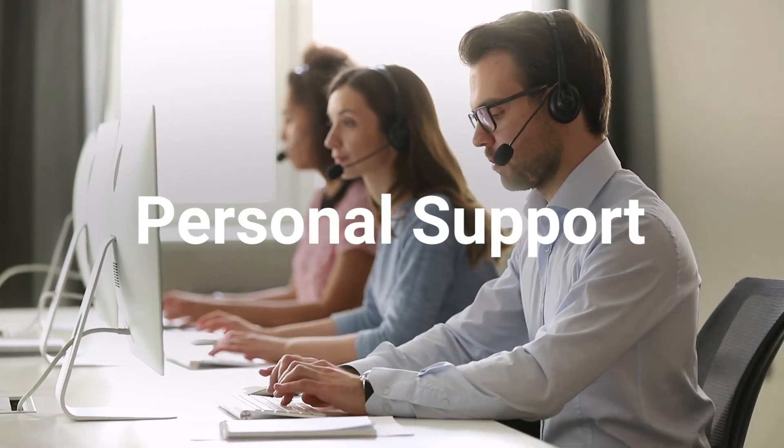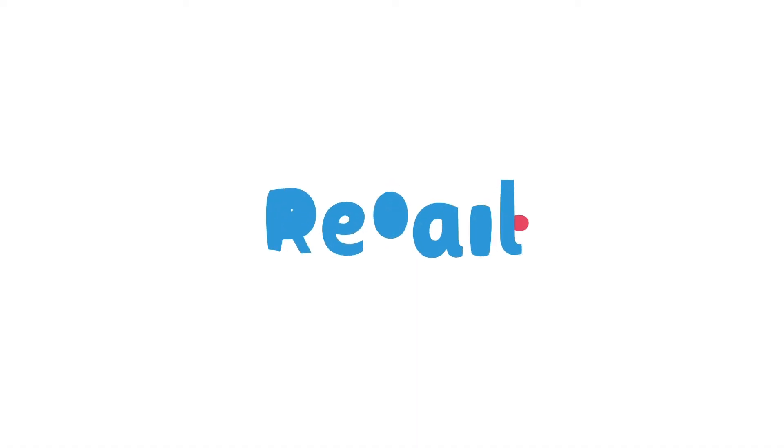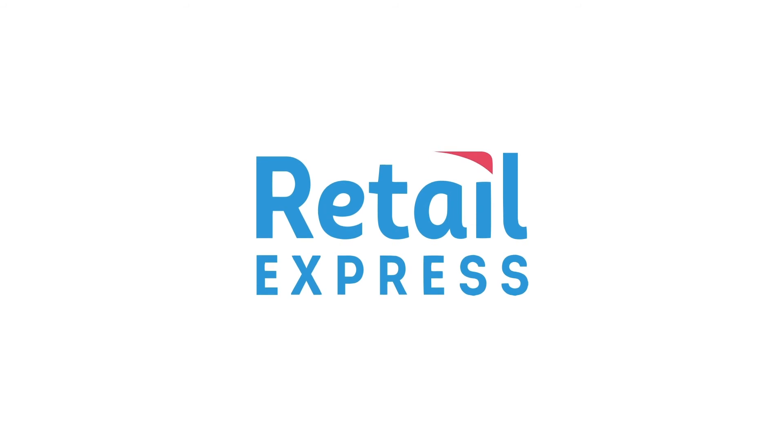With personal support from our Australian retail experts, it's time you switch to a system that works for you, not against you. This is Retail Express. Get a free demo today.